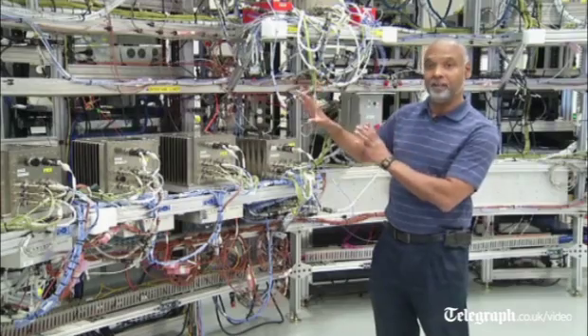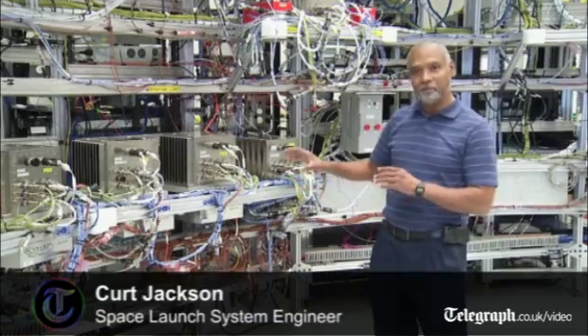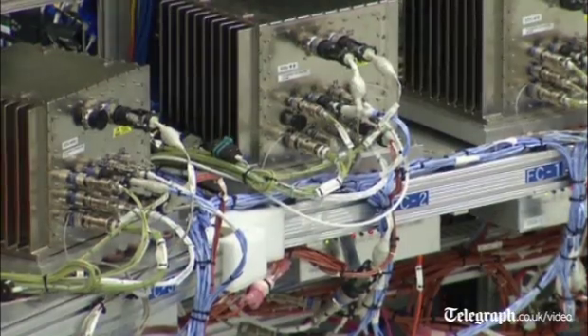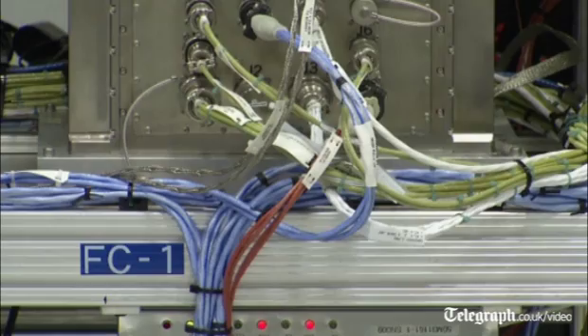This is essentially the brains and nervous system of your rocket. The flight computers are your brain, the various data systems, getting the various sensors and data from the different boxes — kind of like your nervous system flow.